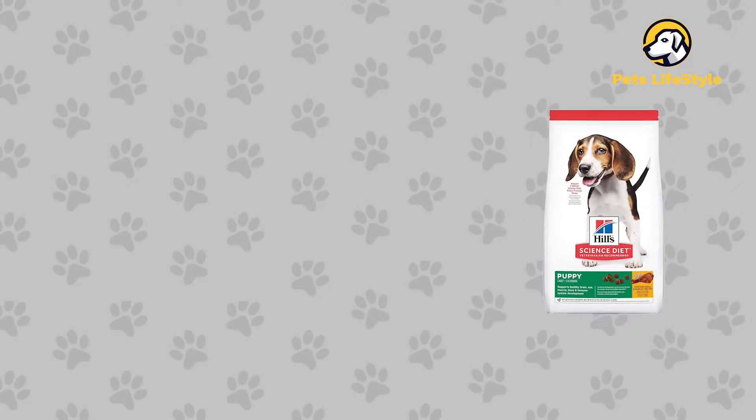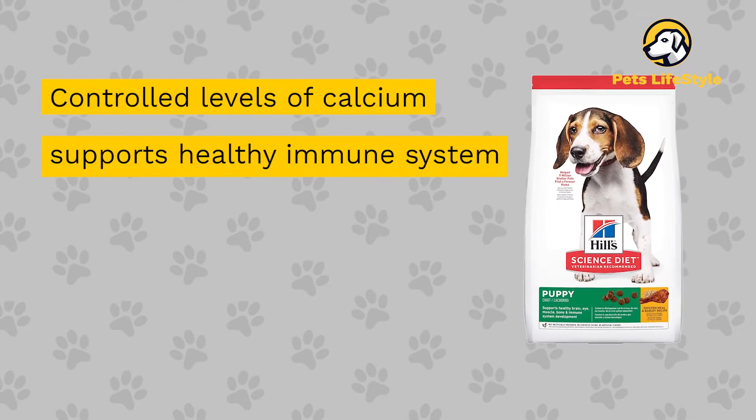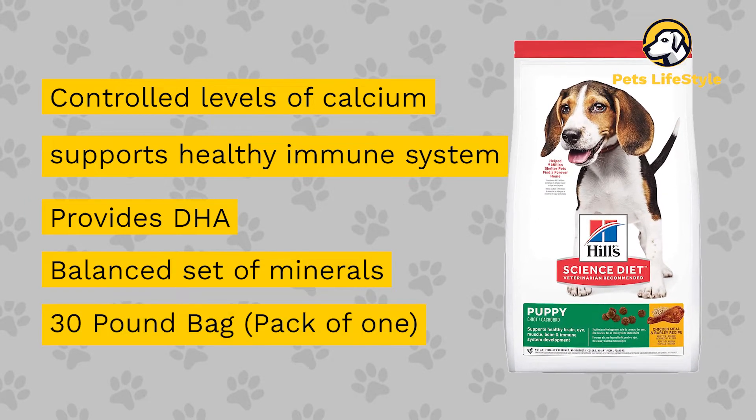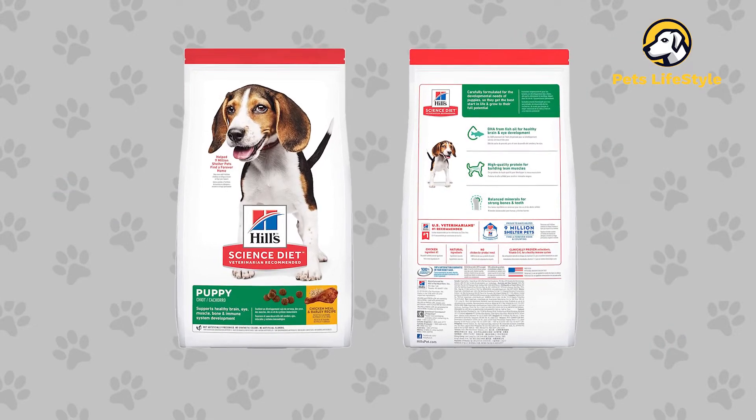It has the following features: controlled levels of calcium, supports healthy immune system, provides DHA, balanced set of minerals, 30-pound bag pack of one. This product is recommended by both breeders and veterinary professionals.